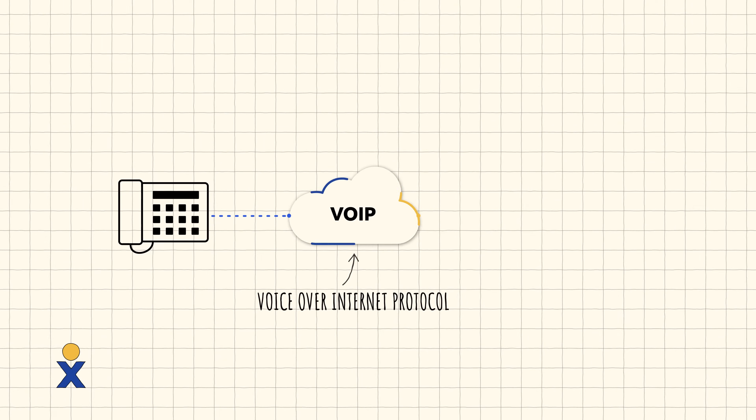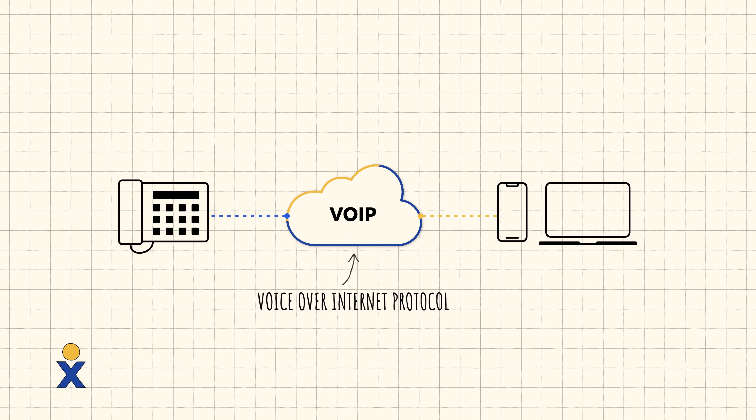There's a lot you can do over the internet — you can watch people smash their faces into bread, you can participate in an online auction for a cornflake shaped like Illinois. You can also make a business phone call. VoIP, or Voice Over Internet Protocol, is a digital technology that converts voice signals into data packets before being transmitted over the internet.